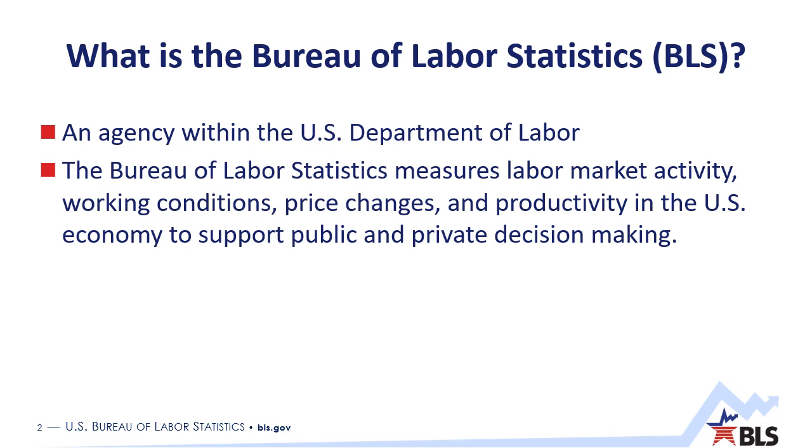In addition to those, we also publish data on time use, spending, productivity, workplace injuries, and much more. We're also an independent statistical agency, which means that we are apolitical and that our data and our methods are free from any political influence. We have a saying here: the glass is not half full or half empty, rather it's an eight ounce glass with four ounces of water, and we leave the subjective interpretation to others.